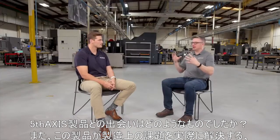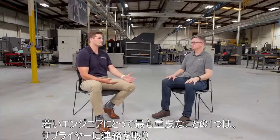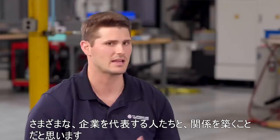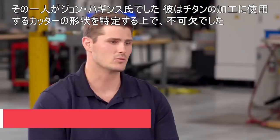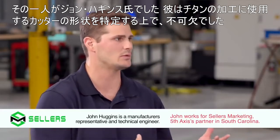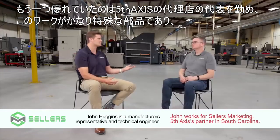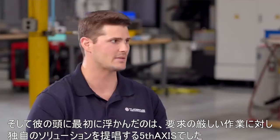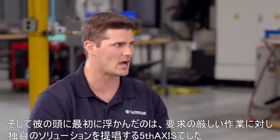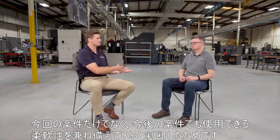How did you find Fifth Axis and start connecting in your head that this might solve your manufacturing challenge? One of the most important things for a young engineer is to reach out to supplier resources and build relationships with people that represent different companies. One of those people for us was John Huggins. He was really integral in helping us identify what cutter geometry to use to tackle the titanium in the machining aspect, and he also served as a representative for Fifth Axis, understanding that this was a fairly unique part and wouldn't be a straightforward workholding solution. The first thing that came to his mind was Fifth Axis, with their unique solutions for demanding operations. We settled on the dovetail vises, which gave us modular workholding and the flexibility to use them for this project and others to come.